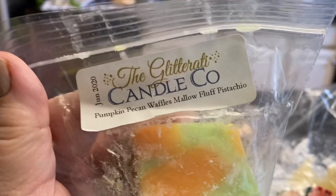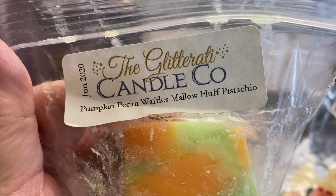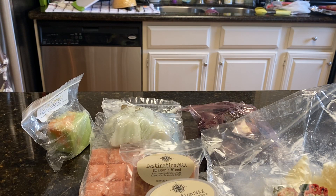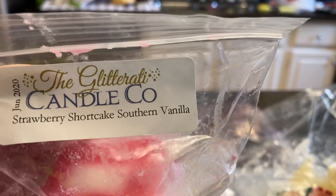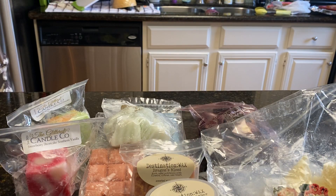From Glitterati, I pulled out Pumpkin Pecan Waffles, Mallow Fluff Pistachio, and Strawberry Shortcake Southern Vanilla.